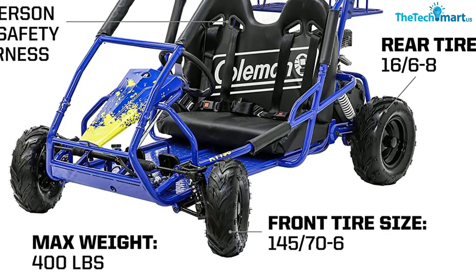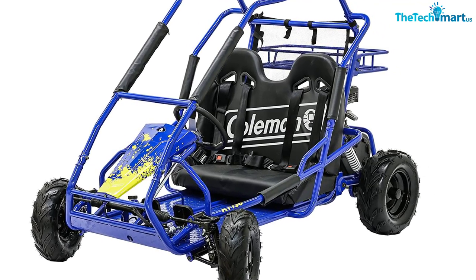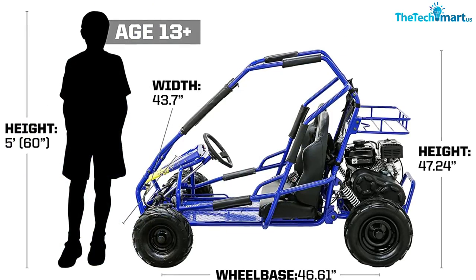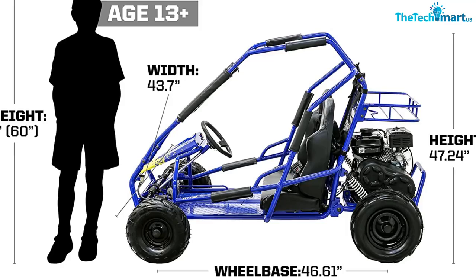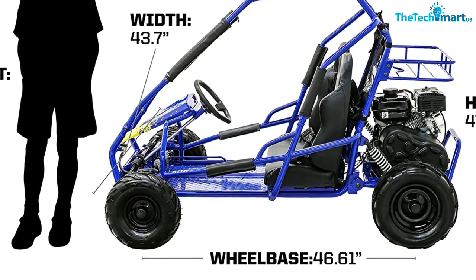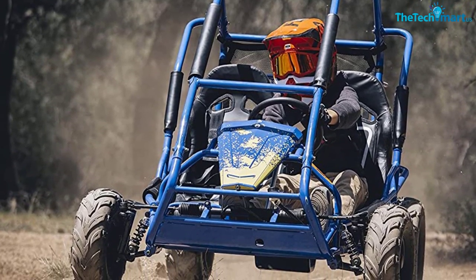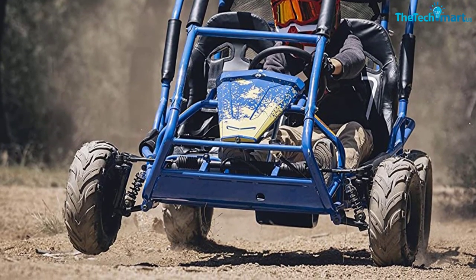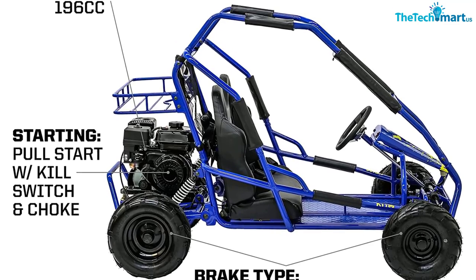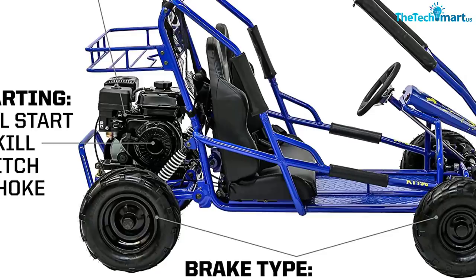Its heavy-duty steel frame can support a total weight of up to 400 pounds. Moreover, the two-seater design allows you to take along an additional passenger, which makes for a great family activity. All things considered, the Coleman Power Sports KT196 is a great choice for individuals or families looking for an off-road go-kart that is safe, reliable and family-friendly. One of its best features is the four-stroke overhead valve (OHV) one-cylinder engine, with a displacement of 196cc and an output of 6.5 horsepower. It's also a very fuel-efficient engine, and the pull-start adds to the convenience of operation, helping this go-kart reach speeds of up to 15 miles per hour.